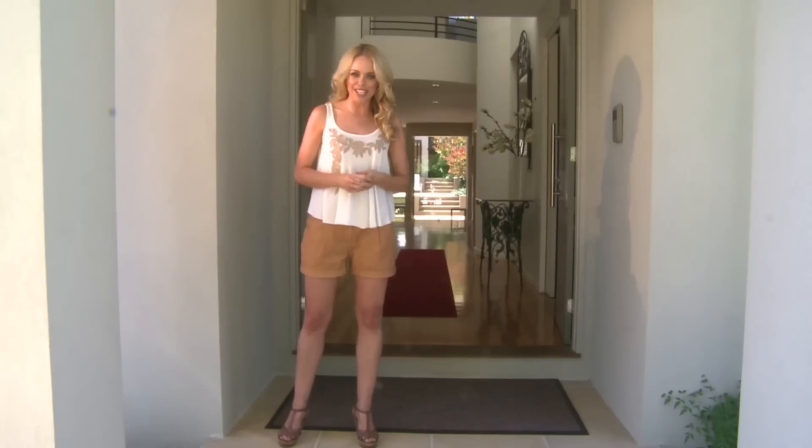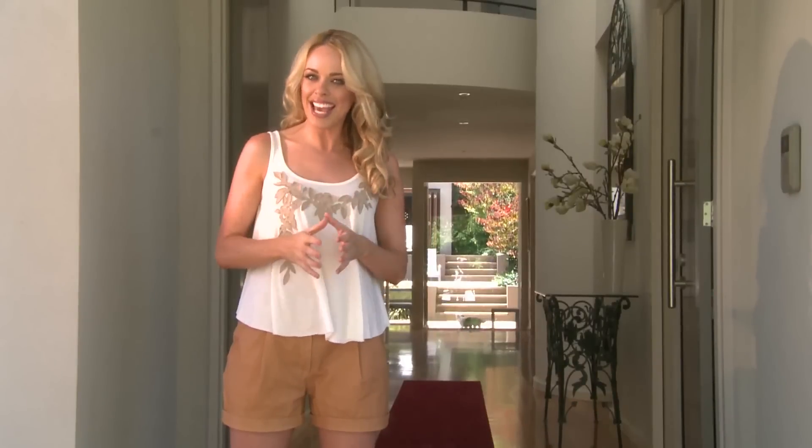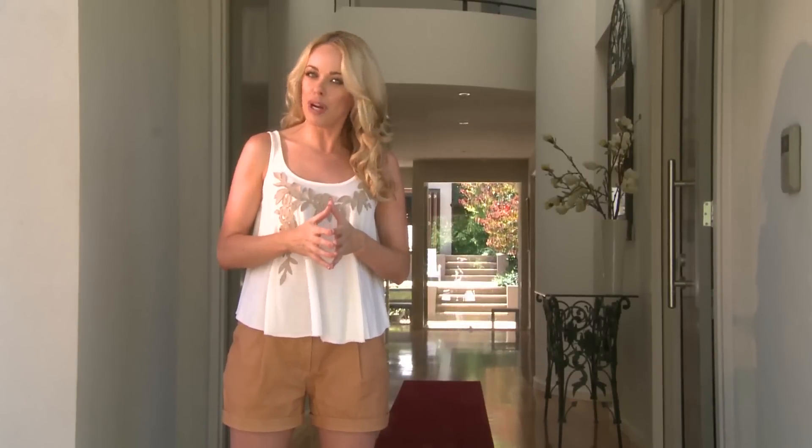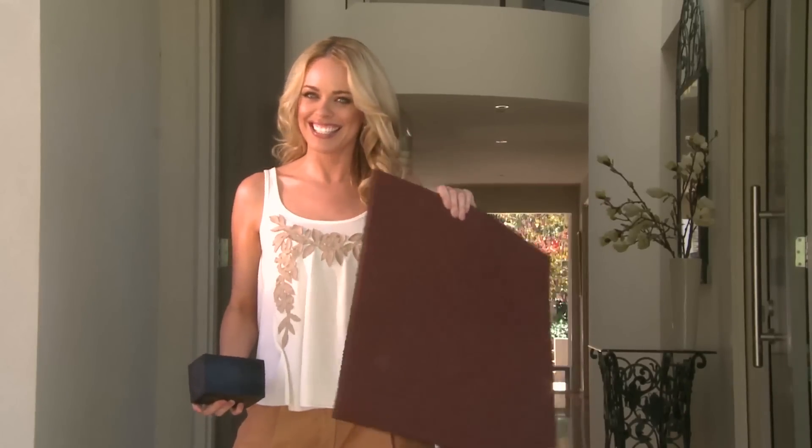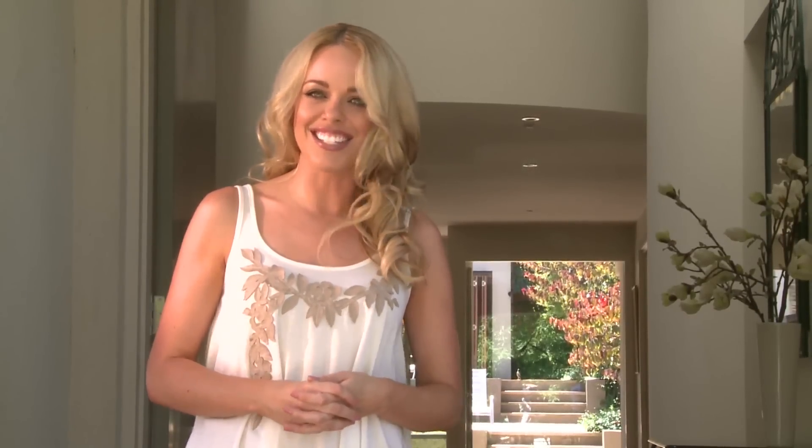Welcome to Clark Rubber Talk TV. My name's Lucy and today I'm going to talk to you about the rubber experts at Clark Rubber. And boy do they know rubber — everything from wedges of rubber through to rubber pavers. But today I'm going to talk to you about flooring and mats for around your home, both inside and outside.